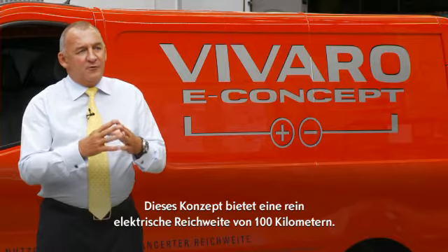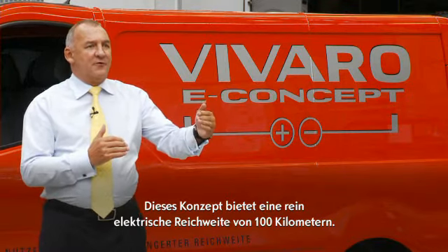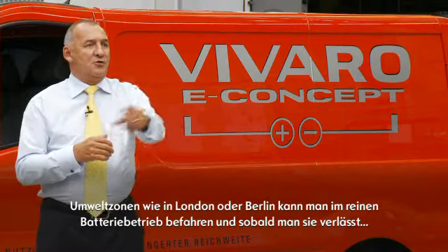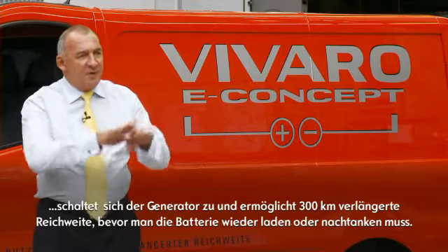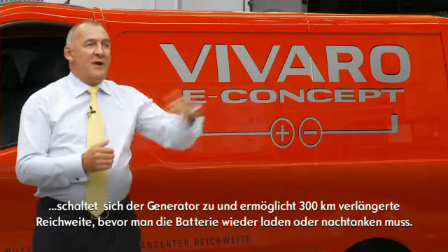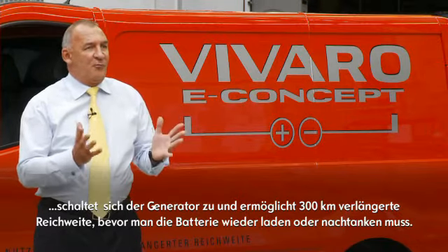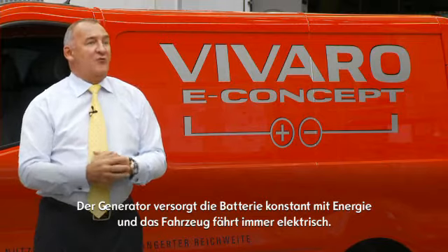What this allows you to do is have a hundred kilometer range to start with on the battery. So if you're outside say London or Berlin, you can go in and do your deliveries on a hundred kilometers, and then as you come out and the battery starts to deplete, the generator kicks in. With the current fuel capacity of the vehicle you would then have another 300 kilometers available before having to stop and refuel or recharge, because the batteries are being charged all the time in use.